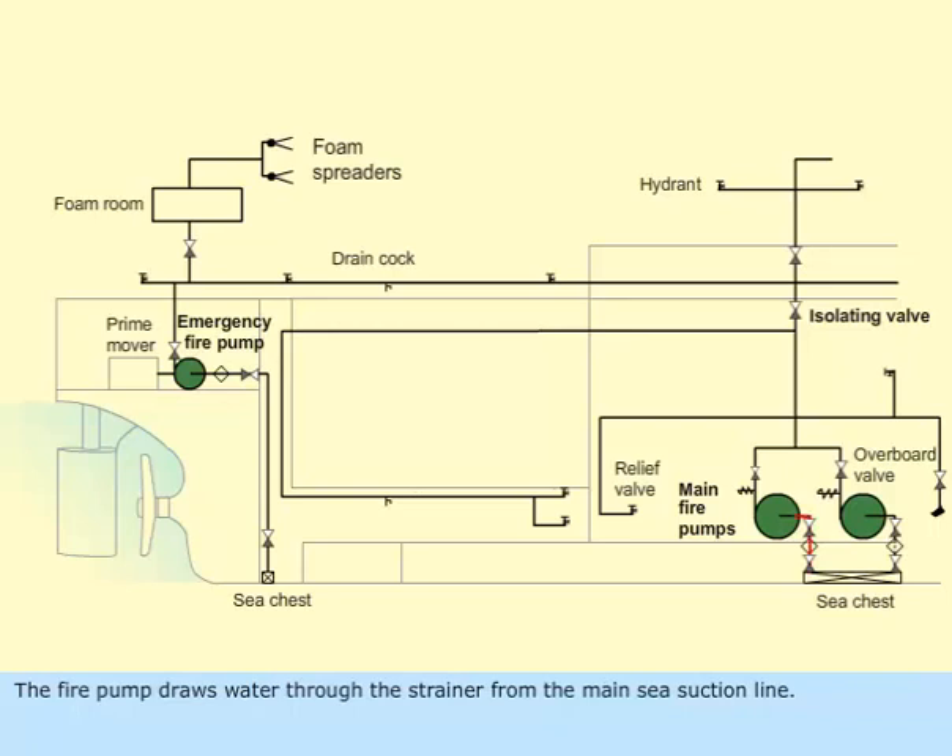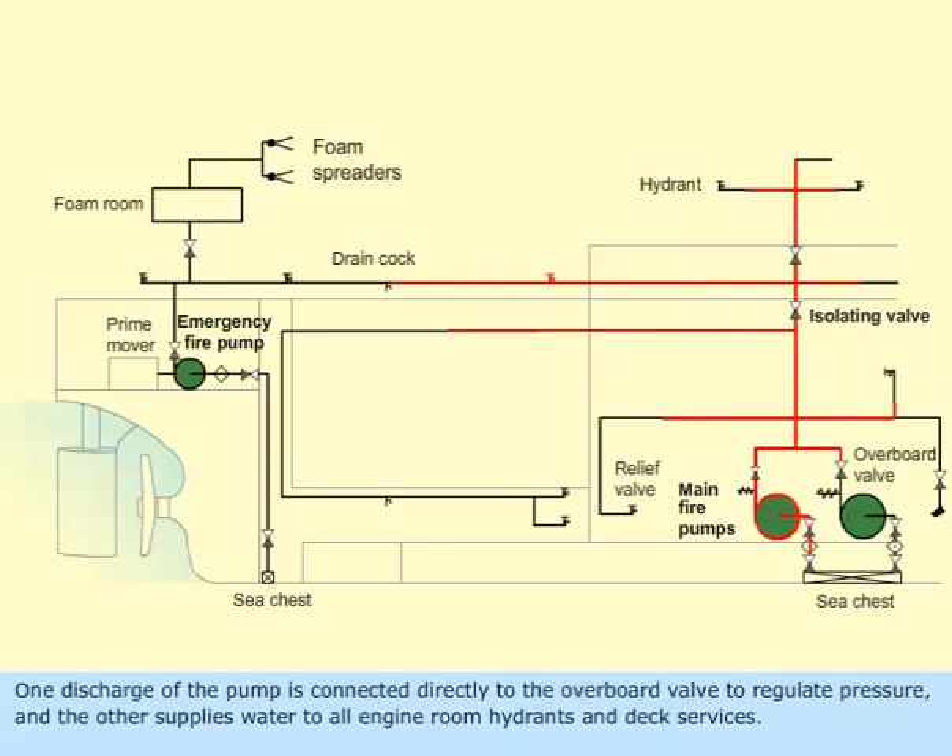The fire pump draws water through the strainer from the main sea-suction line. One discharge of the pump is connected directly to the overboard valve to regulate pressure, and the other supplies water to all engine room hydrants and deck services.